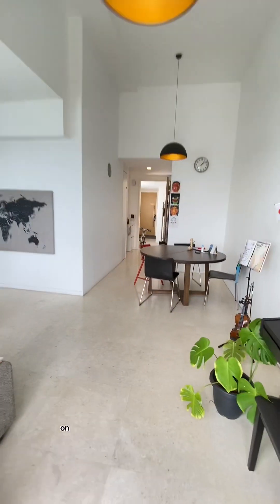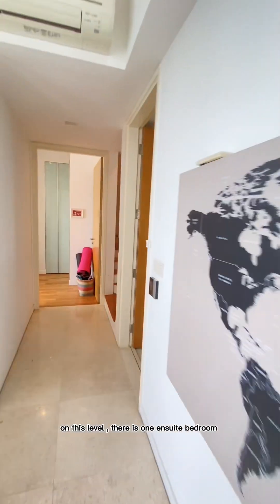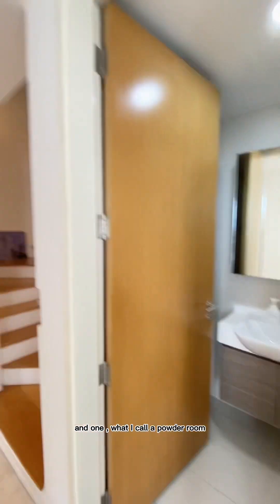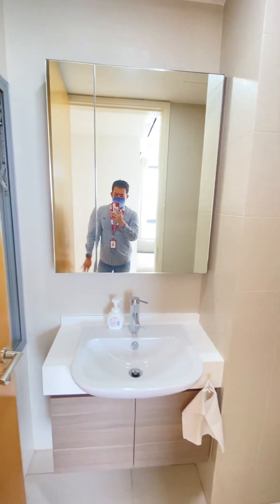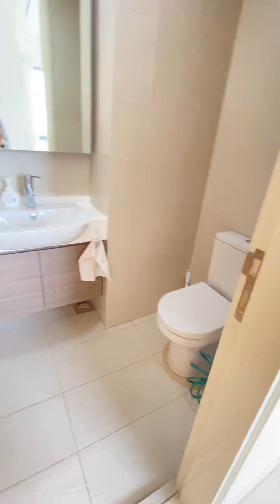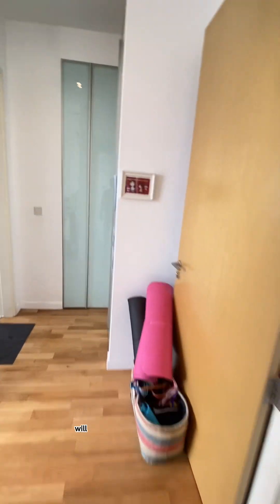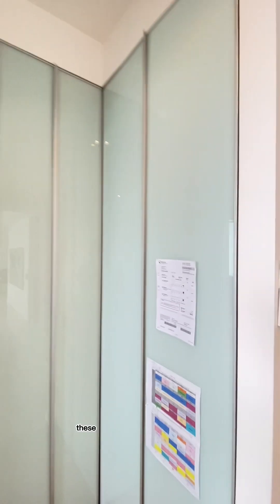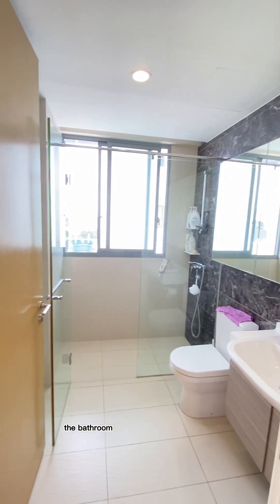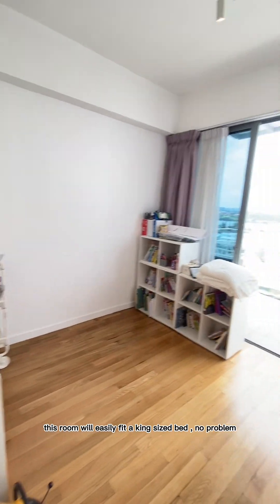Going back into the house, on this level there is one en suite bedroom and one powder room — with no shower facilities, just a toilet — for when guests visit. Further down this way will be one of the en suite bedrooms. This can be considered your junior master. These are all your wardrobe spaces, and the bathroom is here. It's a very good-sized room — this room will easily fit a king-size bed, no problem.